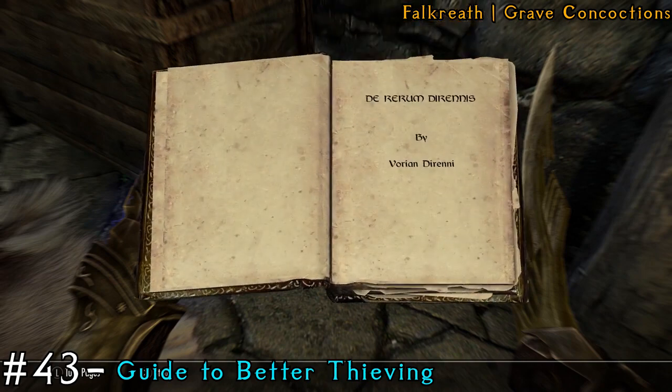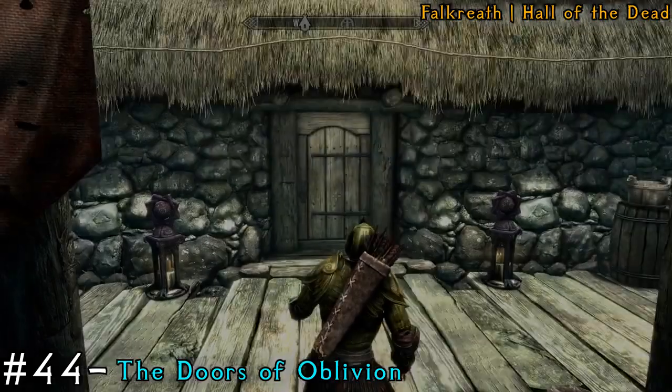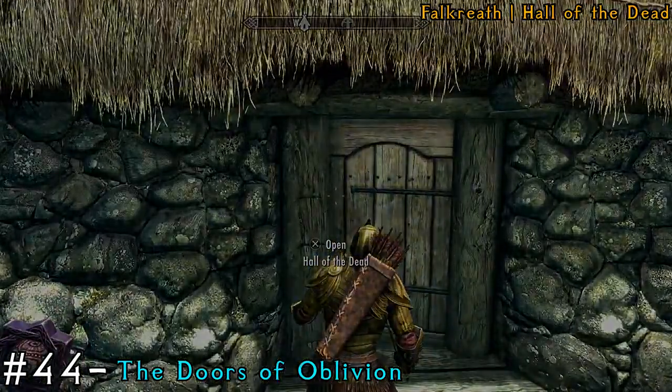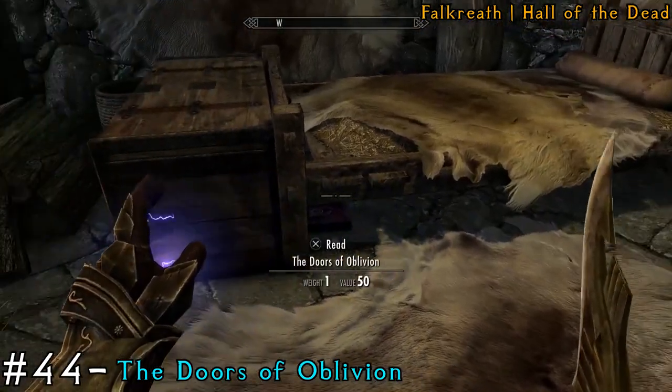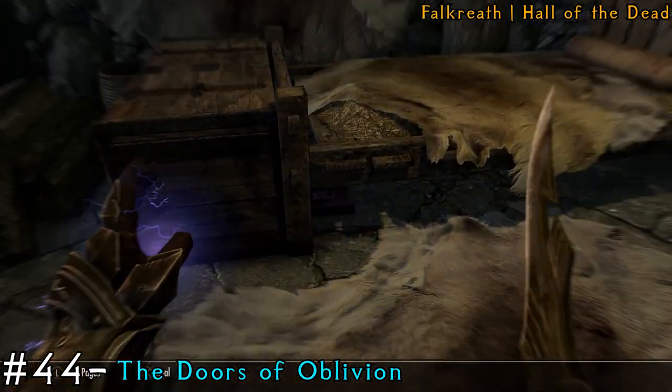The next area is going to be the Hall of the Dead. Once you're inside, make your way over to the right where the beds are, and it's actually under the left bed towards the bottom of the bed.